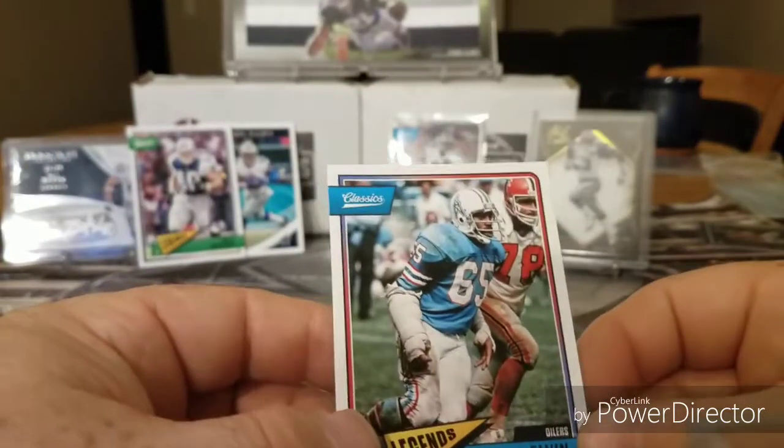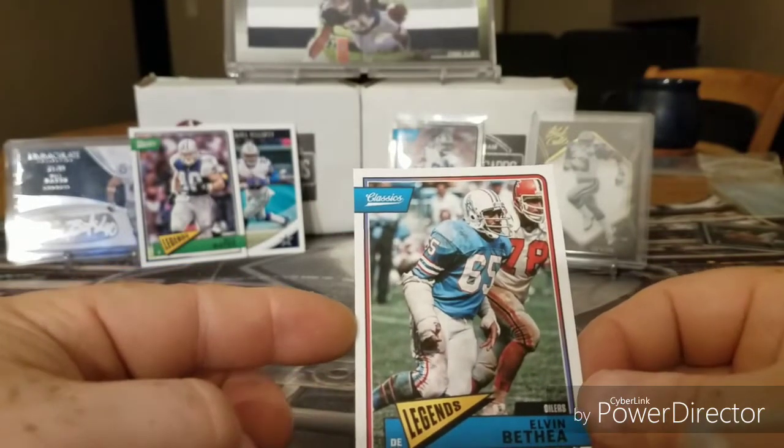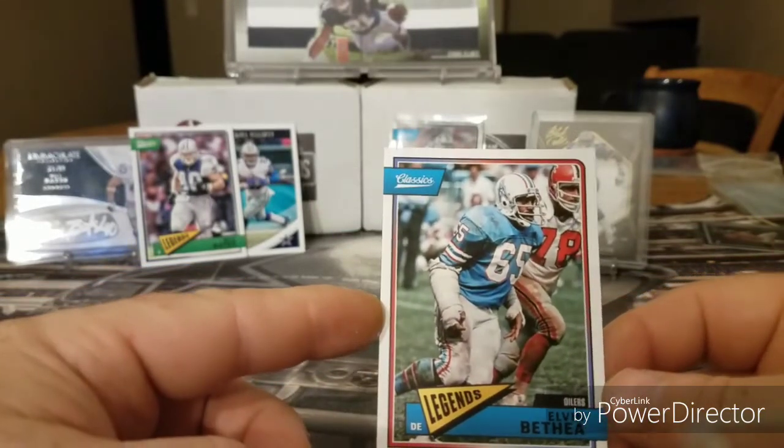Bill Bates, Cowboy — put him right here. Look at that, I have his Immaculate black eye card. That's what they call it. And Elvin Bethea.